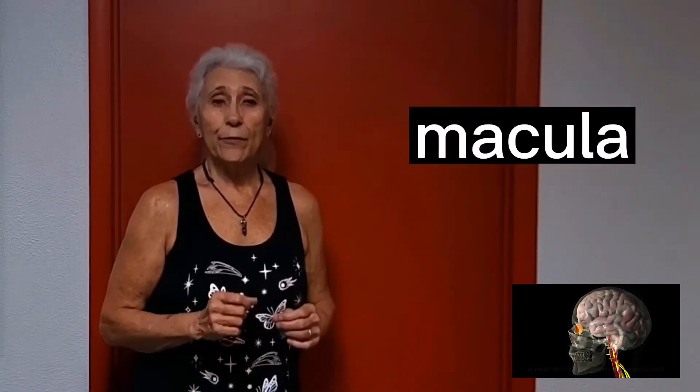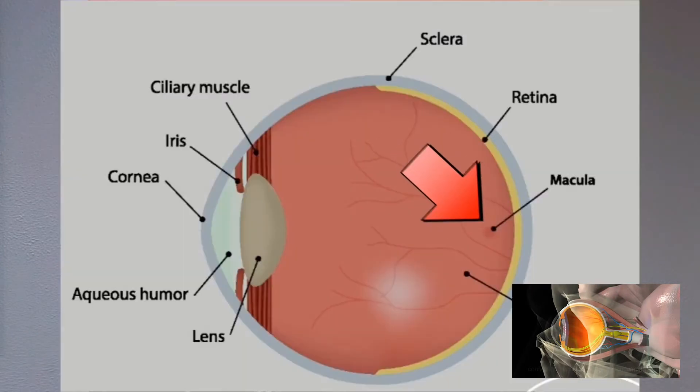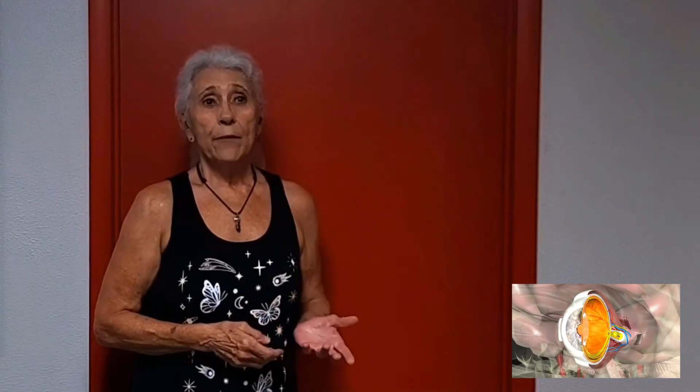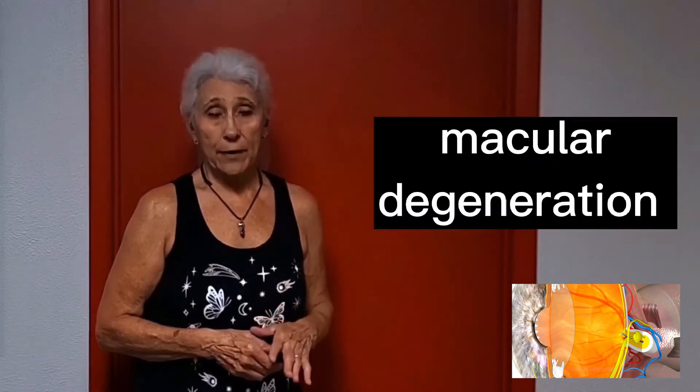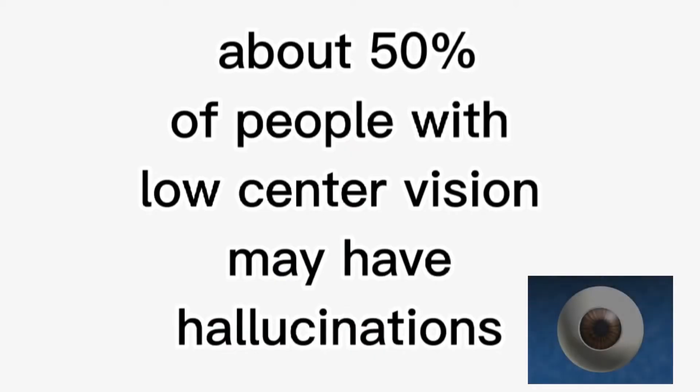The macula is located in the center of the retina at the very back of your eyeball. It's a tiny spot responsible for our center vision. And when that vision is lessened by injury or disease such as macular degeneration, we become sensory deprived. Sensory deprivation can cause hallucinations in about 50% of people that have low vision in the center of their eye.